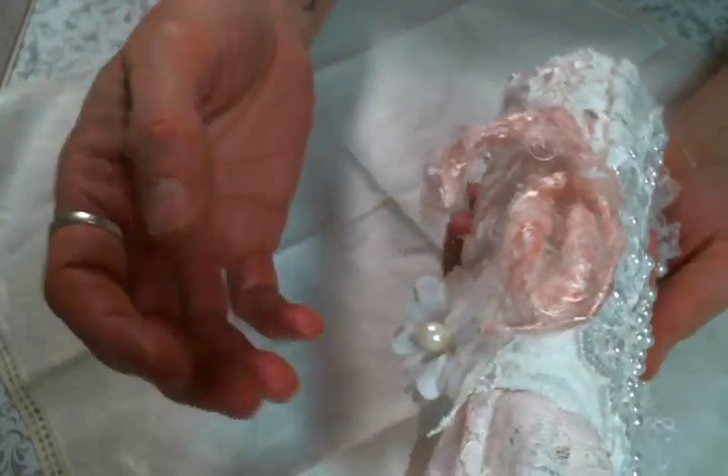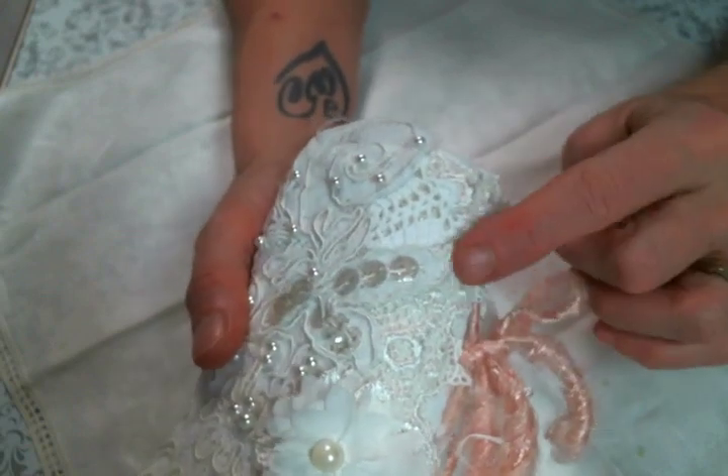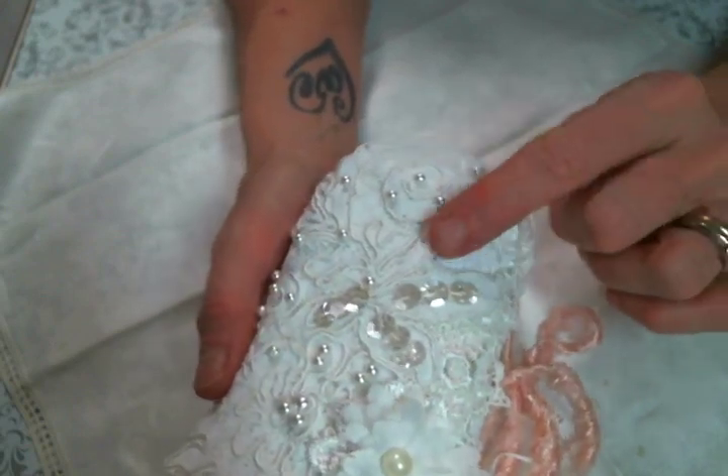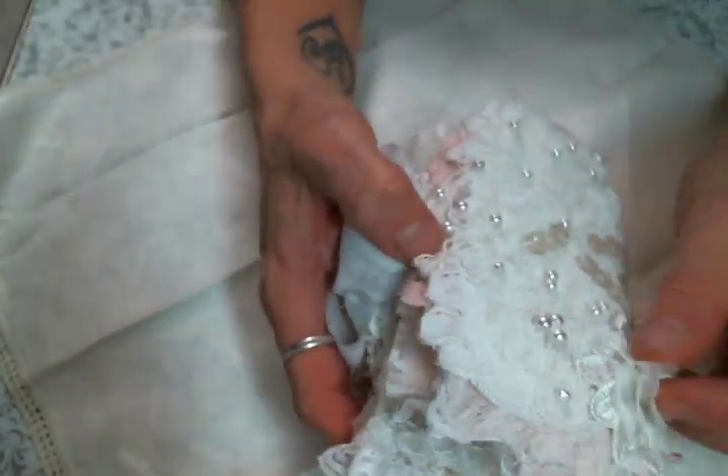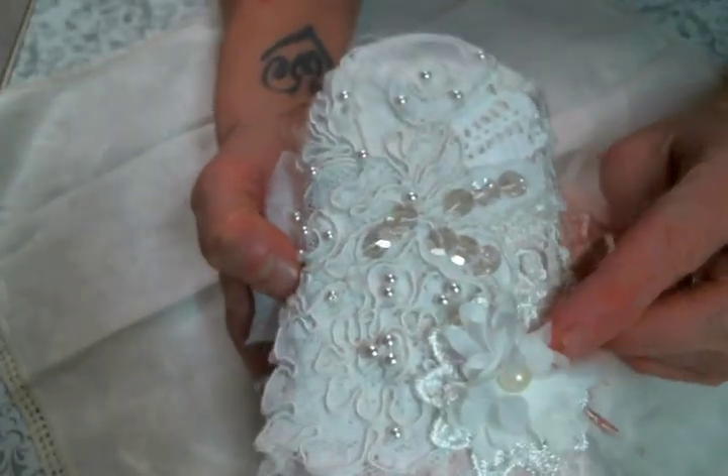Thank you so much, Roseanne. I just love all of the bits. And then I put a lace back here, and then there's a doily and then this appliqué and this little flower.